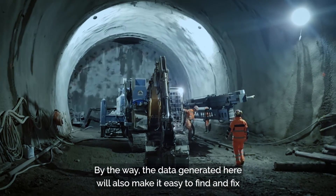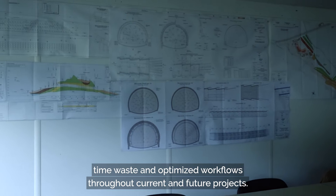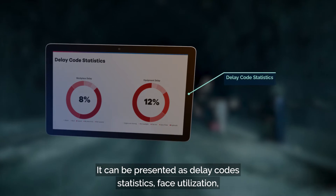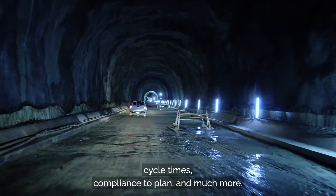The data generated here will also make it easy to find and fix time waste and optimize workflows throughout current and future projects. It can be presented as delay code statistics, phase utilization, cycle times, compliance to plan, and much more.